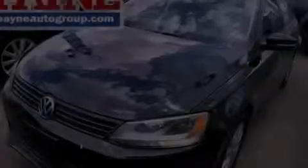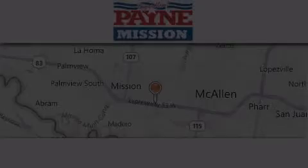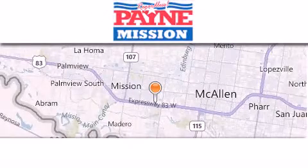Call or visit us right now and arrange your test drive today. Thank you for considering Payne Mission for your next luxury vehicle.